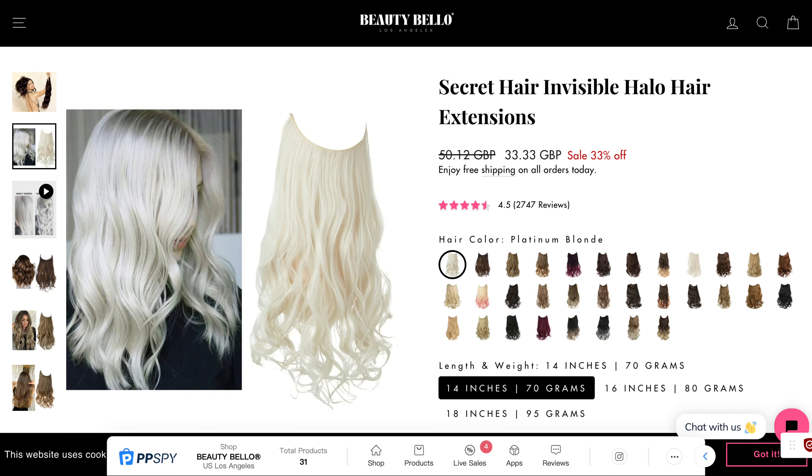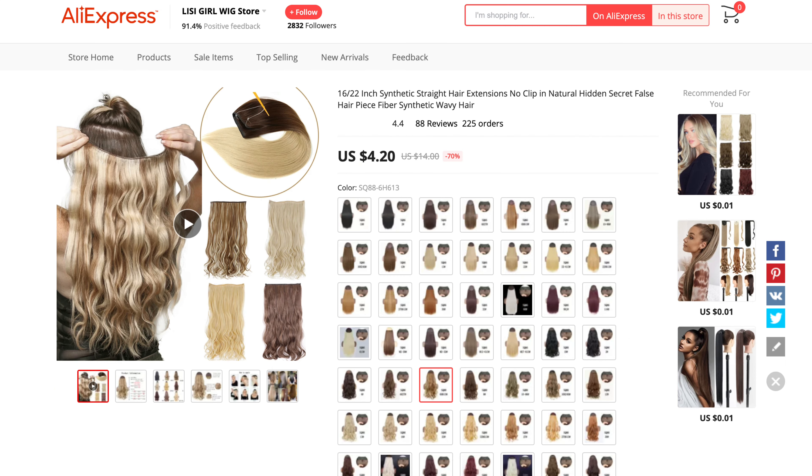The suggested selling price is £33.33 with the product costing on AliExpress $4.20, which would leave you with a great profit.